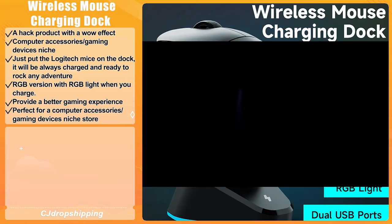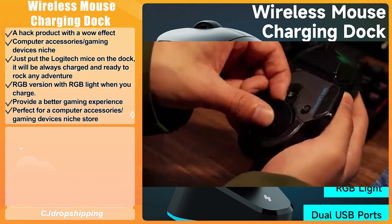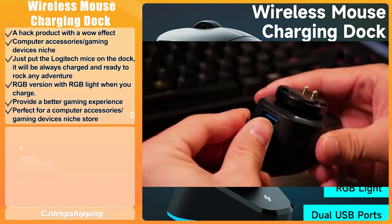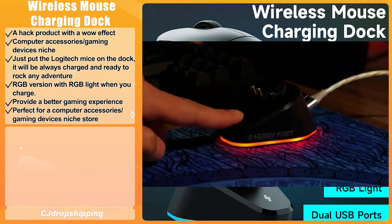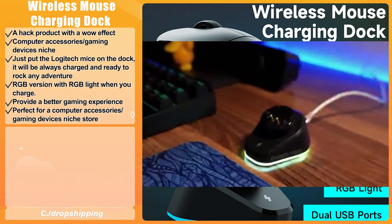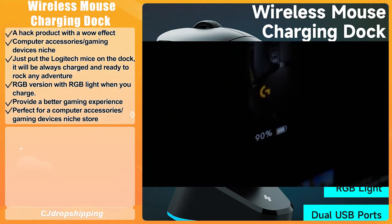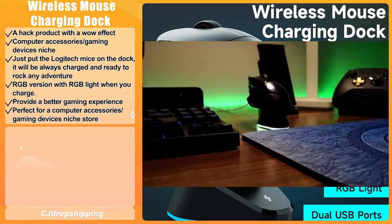Our next product is the Wireless Mouse Charging Dock. It is a viral product with a wow effect that falls under the computer accessory and gaming devices niche. Just put a Logitech mouse on the dock and it will always be charged and ready to go. This product also features RGB lighting when charging to provide a better gaming experience. We think it's perfect for a computer accessory and gaming devices niche store.